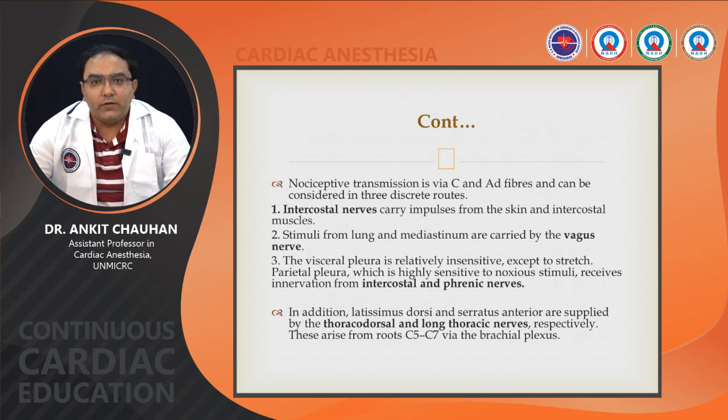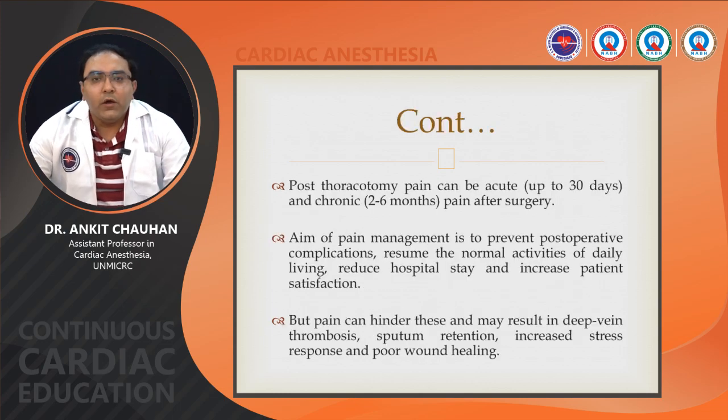Nociceptive transmission via C and A-delta fibers can be considered in three discrete routes: intercostal nerves carry impulses from the skin and intercostal muscles; stimuli from the lung and mediastinum are carried by the vagus nerve; and the parietal pleura, which is highly sensitive to noxious stimuli, receives innervation from the intercostal and phrenic nerves. These are the targets for post-thoracotomy pain management. Additionally, the latissimus dorsi and serratus anterior are supplied by the thoracodorsal and long thoracic nerves arising from roots C5 to C7 via the brachial plexus. Post-thoracotomy pain can be acute if up to 30 days, and chronic if starting at 2 to 6 months post-thoracotomy.